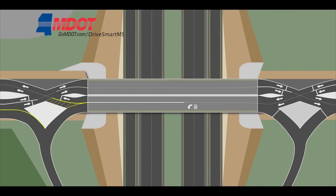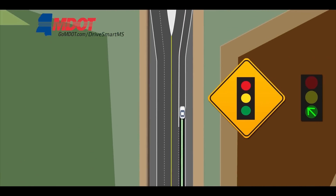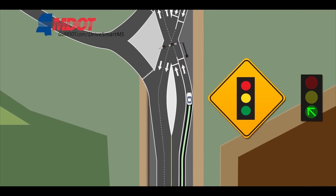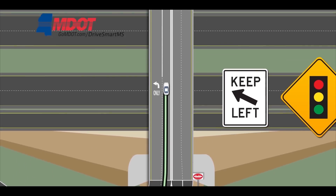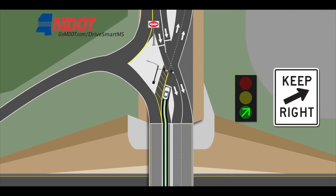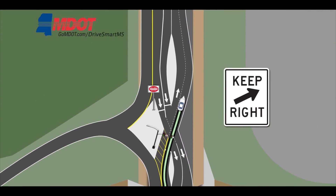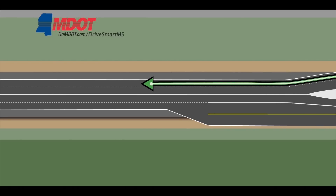For through traffic traveling north or south on D'Iberville Boulevard, vehicles will pass through two traffic signals, one on each end of the new bridge. As a vehicle approaches the DDI, it is directed by the first traffic signal to cross over to the left-hand side of the roadway. The vehicle continues on the left-hand side of the bridge over I-10 to the second traffic signal, which then directs the vehicle back to the right-hand side of the road to continue on D'Iberville Boulevard. This is the same for both northbound and southbound traffic.